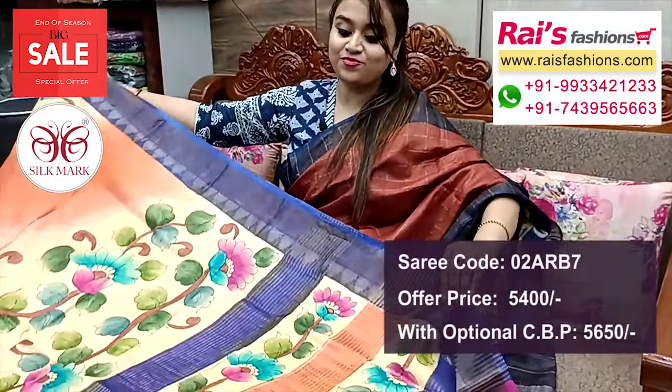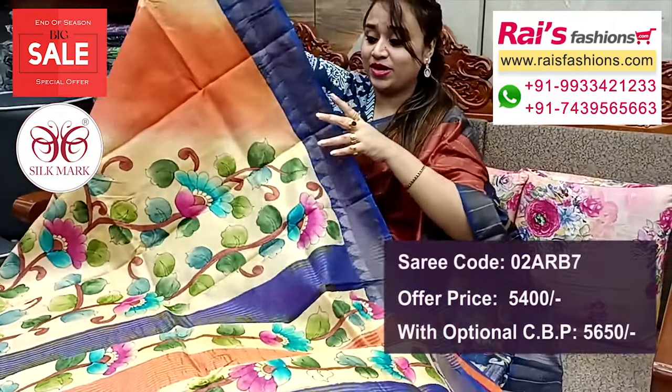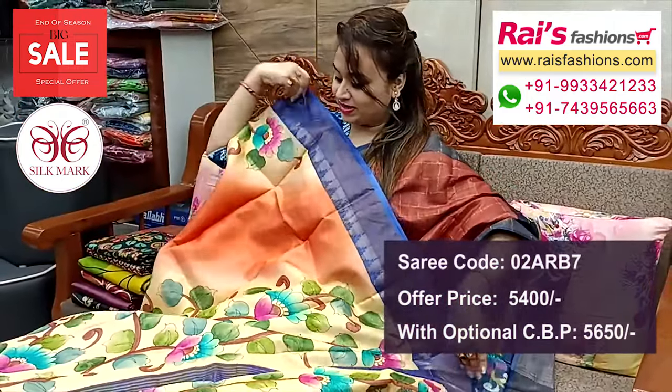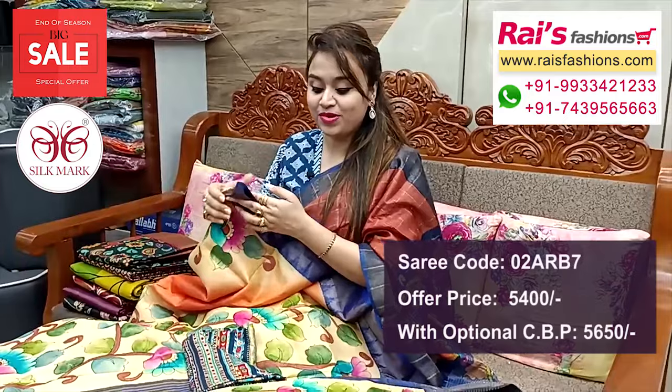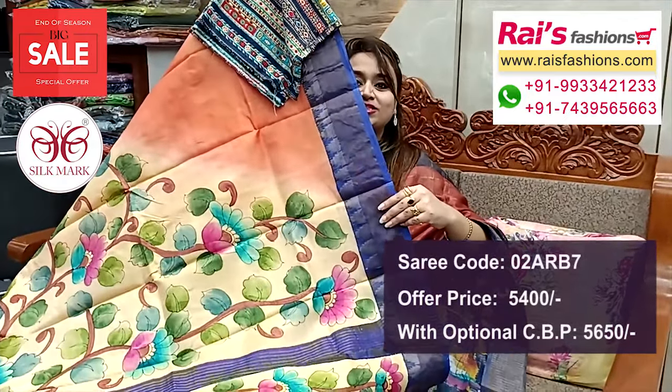Pallu portions — contrast color stripes pattern, beautiful hand printed design, highlighted pallu, beautiful color combinations. And this cotton fabric multi-color printed contrast blouse piece with zari for your outstanding looks.